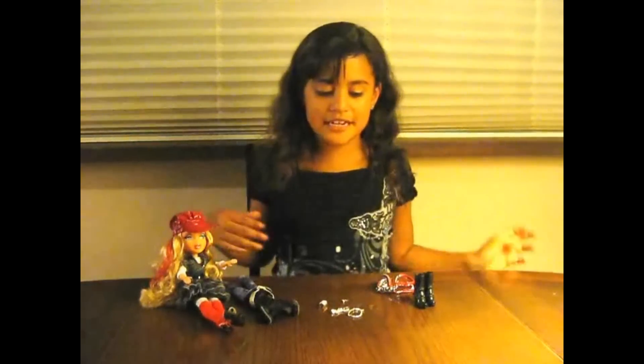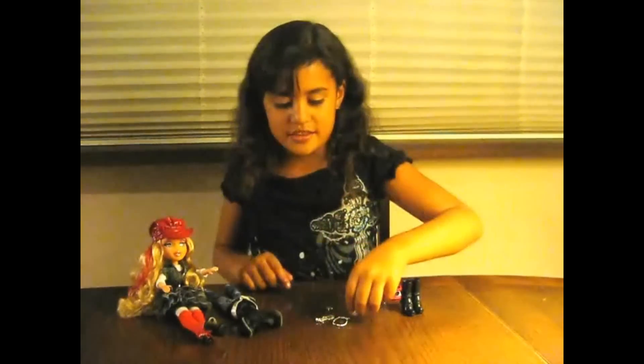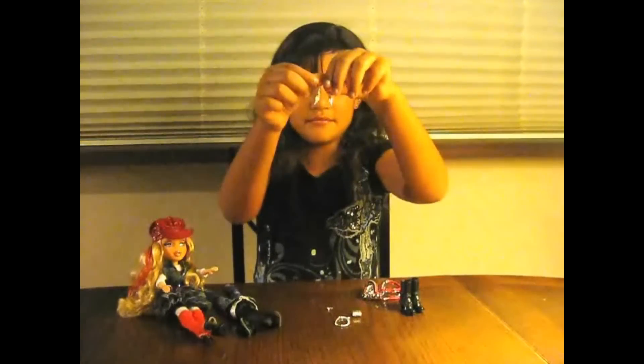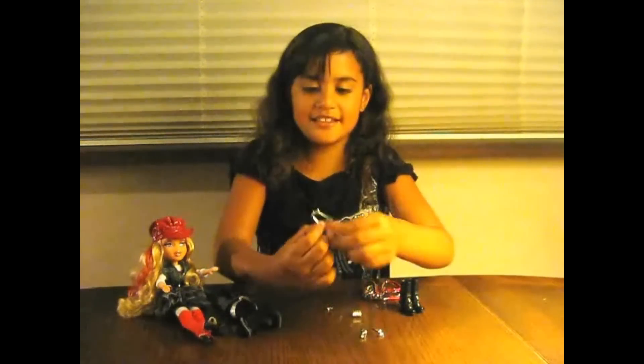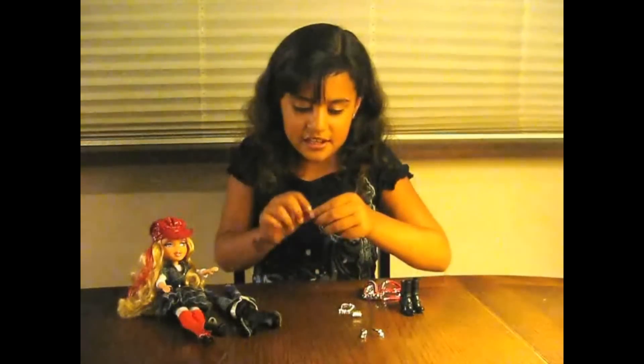Let me show you what came in the box. This is the bracelet. These are the two earrings. This is the necklace. And here's the wig.